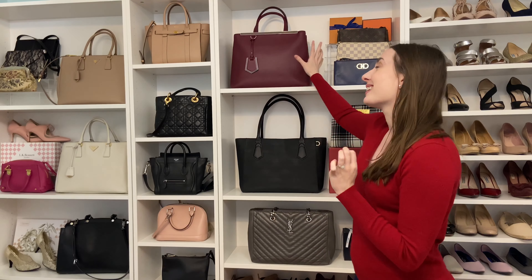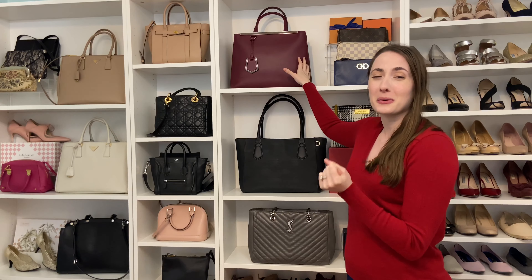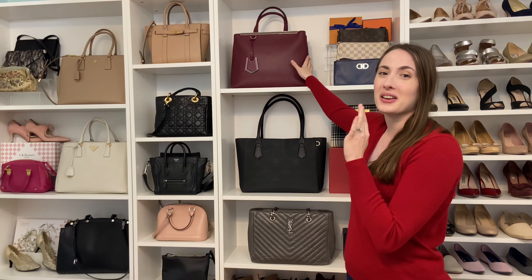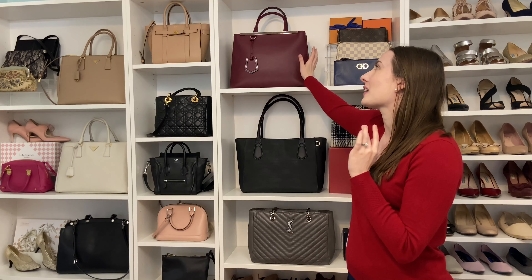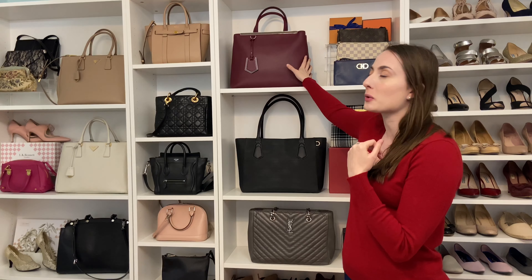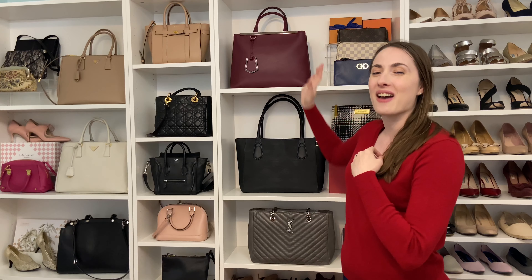Most of the things I got since last time were shoes, but I also got this bag. It's a bag I've been wanting for a really long time — I wanted a red or burgundy bag in my collection — and I added this Fendi bag. I wound up buying a few others, figuring out which one was best for me, returning the others, and then keeping this one. I'm really excited to have it.